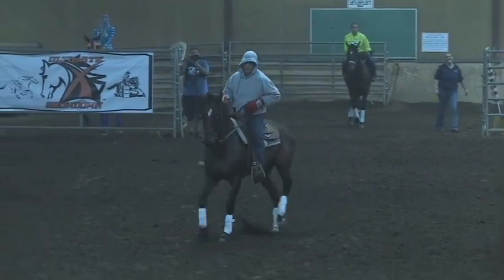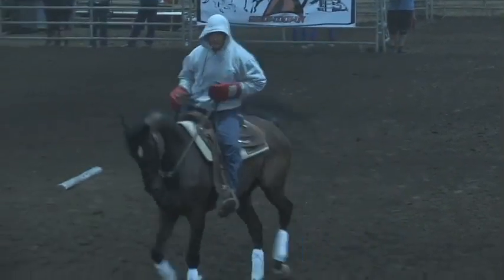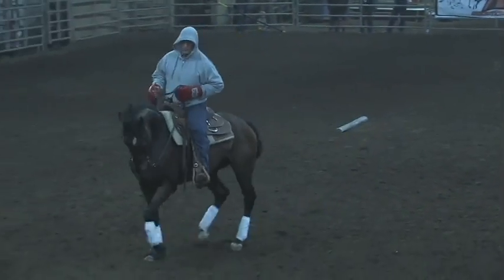It's about 95 degrees tonight and he's in a sweatshirt and boxing gloves, so I could give him props just for that. They keep moving forward.